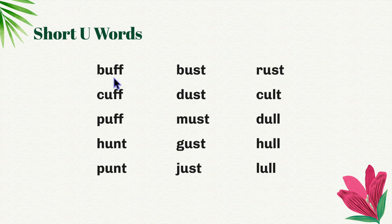B-uff, buff. C-uff, cuff. P-uff, puff. H-unt, hunt. P-unt, punt.